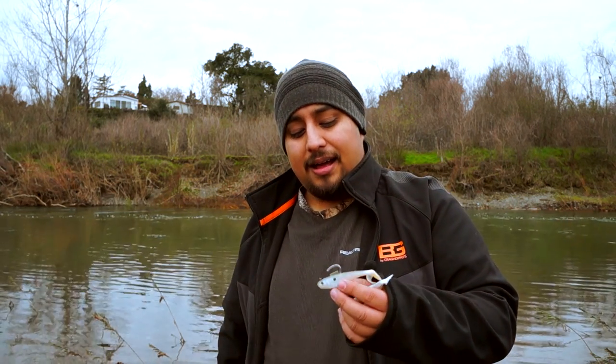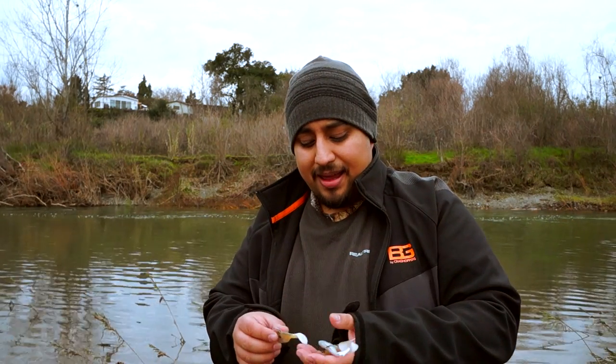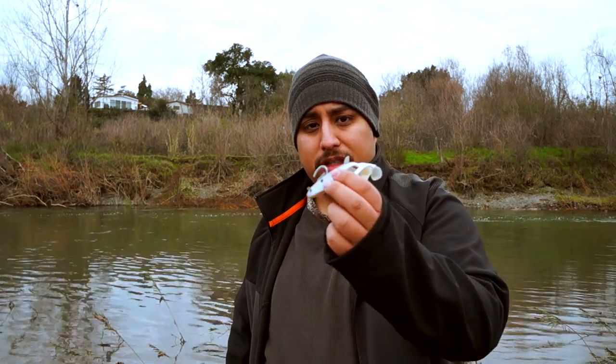Definitely, soft bodied swim baits has to be number five for me. These happen to be Berkley — I think all three of these actually are Berkley — but they don't have to be. They can be any brand. I found these are a pretty good size and they do have some slightly larger ones as well. Coming in at number five is the soft bodied small swim bait.